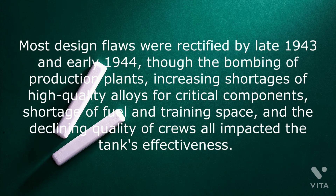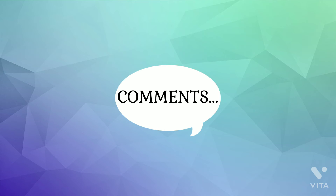Most design flaws were rectified by late 1943 and early 1944, though the bombing of production plants, increasing shortages of high-quality alloys for critical components, shortage of fuel and training space, and the declining quality of crews all impacted the tank's effectiveness.